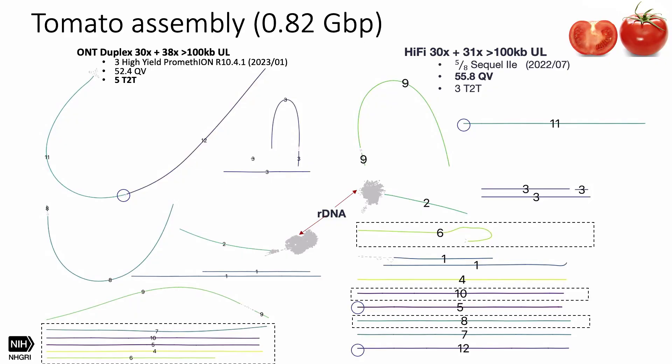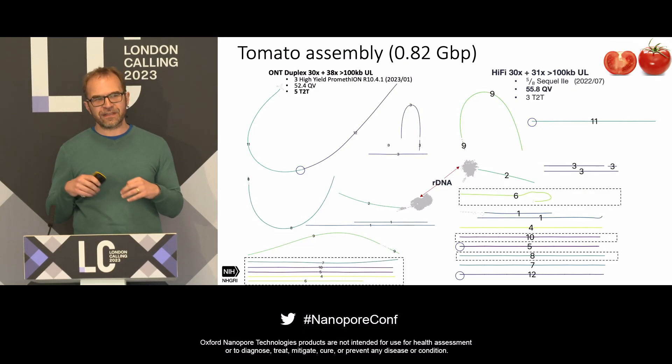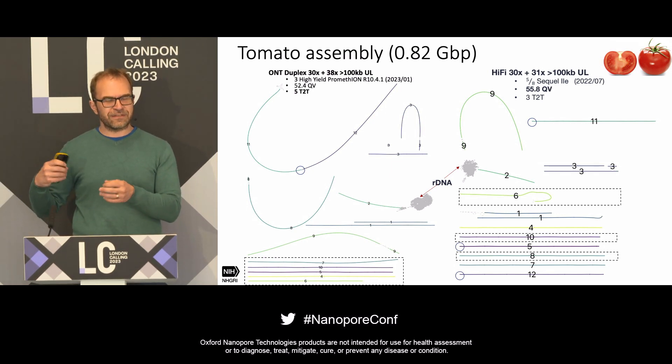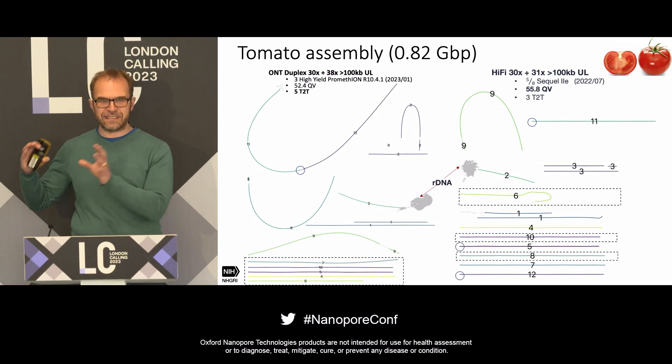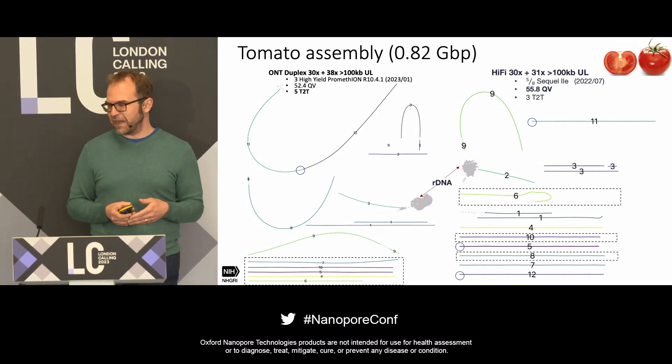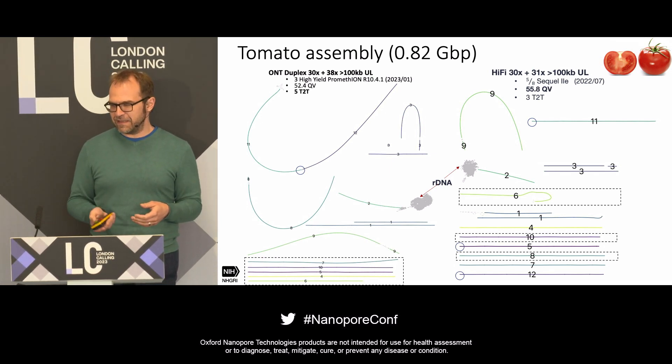You might ask why some chromosomes that look complete in the HiFi data are not being called T2T. Looking at chromosomes 11 and 12, which appear nicely resolved on the HiFi side, they're actually connected at the ends on the duplex side. What we found is there are subtelomere repeats that drop out in the HiFi data but are sequenced by duplex. In those cases there's no telomere — the chromosome end is just missing — and with HiFi it's difficult to detect because the gap is small and subtle.